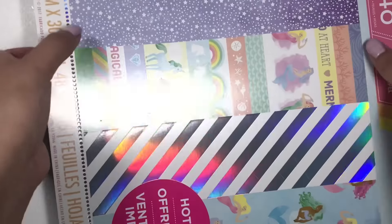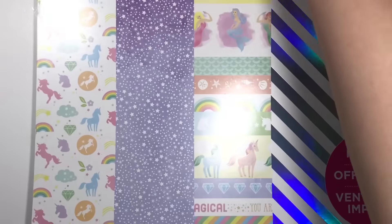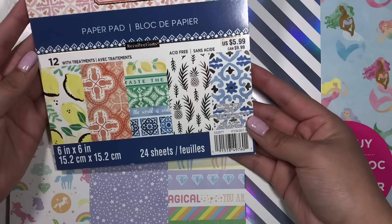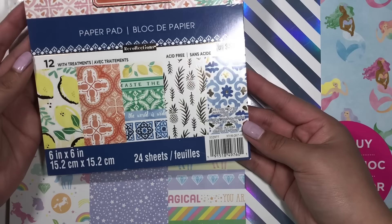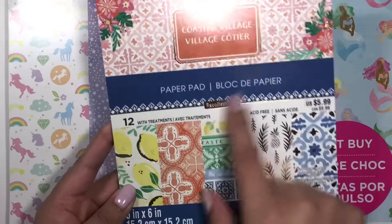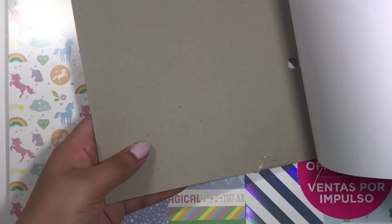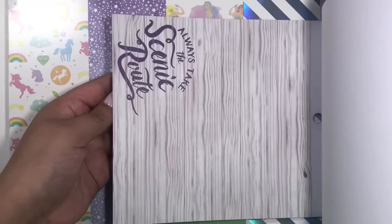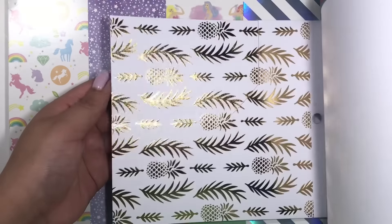I also got another paper pad, it's a 6x6 and I already started using it. It's called Coastal Village and it's by Recollections. This one is on sale as well — I did start using it already.